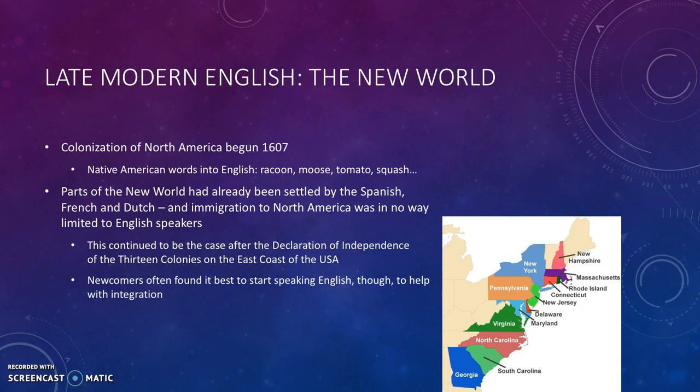Parts of the New World had already been settled by the Spanish, French, and Dutch, and immigration to North America was not limited to English speakers. After the 13 colonies declared independence from Britain, this process continued, and often newcomers to America saw that it was best to start speaking English because that helped with integration.